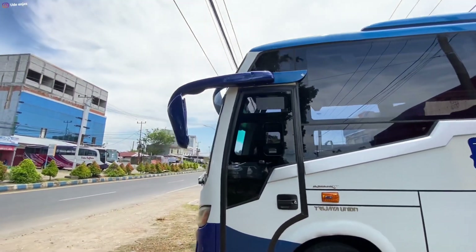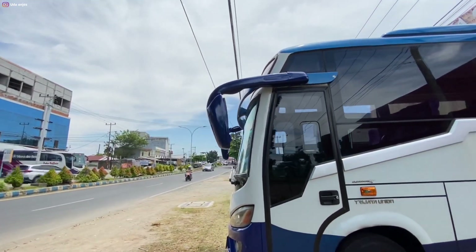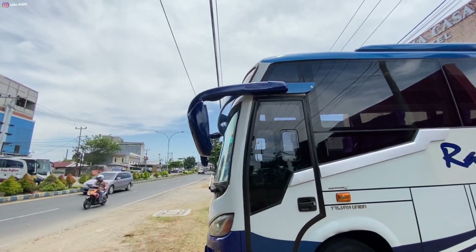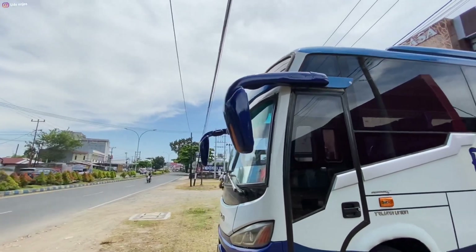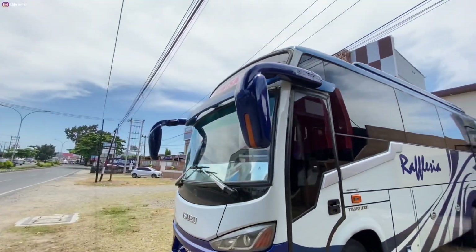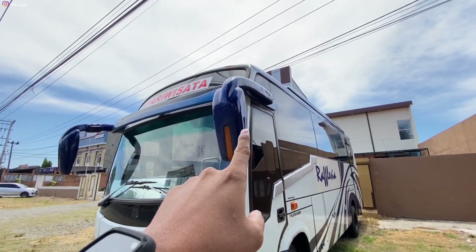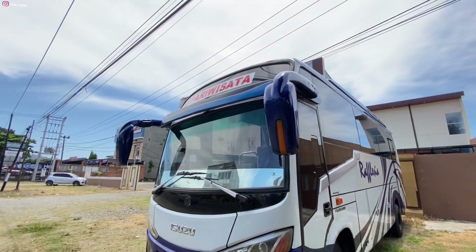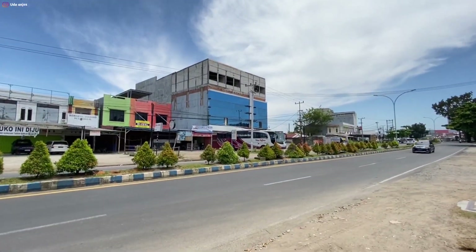Dan untuk spion, dia pakai spionnya Adiputro yang Jetboost 2 HDD atau SHD, atau yang Jetboost 3 sekarang juga — spionnya seperti ini. Tapi spionnya ukurannya terlalu besar sih, ini spion untuk Big Bus.